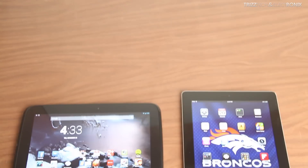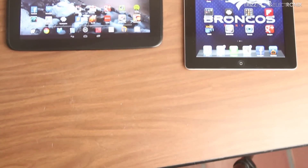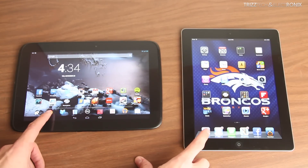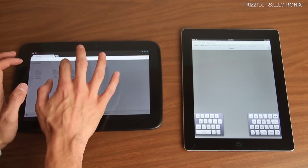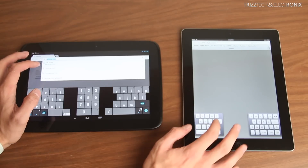What's up guys, Triz Latre with Triz Tech and Electronics, and in this video we're doing another comparison between the iPad 4 and the Google Nexus 10. A viewer requested a browser speed test comparison, and it's more of just a stock browser comparison between the stock Safari app on the iPad 4 and the stock Google Chrome app on the Google Nexus 10.